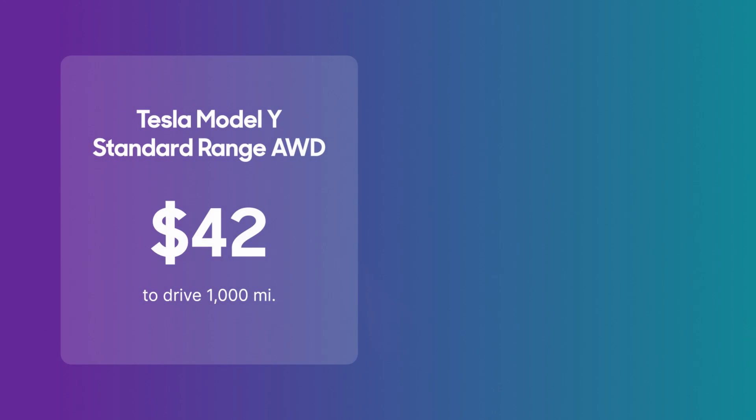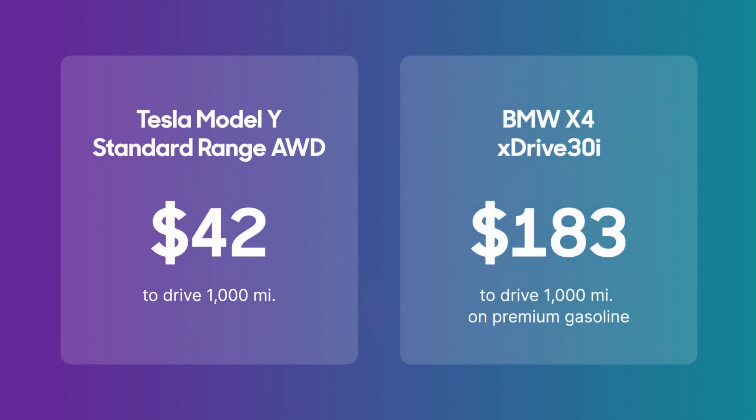Using the same calculation, a similarly sized BMW X4 xDrive30i would cost $183 to drive a thousand miles on premium gasoline. So those numbers get you in the ballpark of home charging costs.